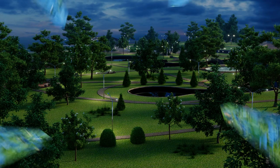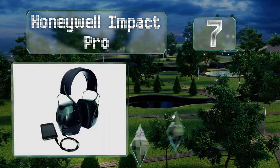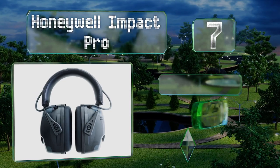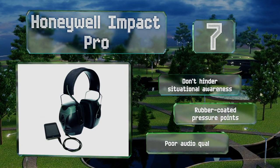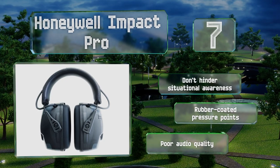At number seven, the Honeywell Impact Pro were designed for hunters and marksmen and protect from the most explosive booms and bangs effectively. They feature a four-hour automatic shut-off to conserve your batteries in case you forget to deactivate them. These don't hinder situational awareness and come with rubber-coated pressure points, but their audio playback is poor quality.